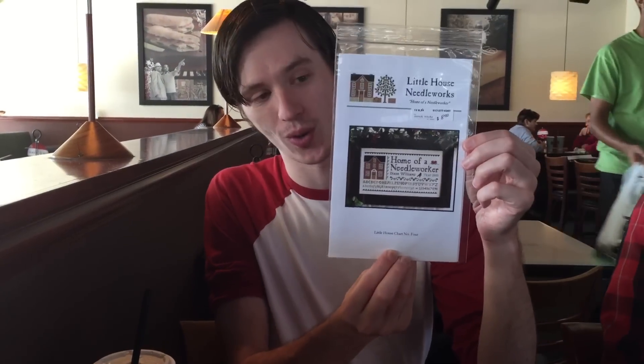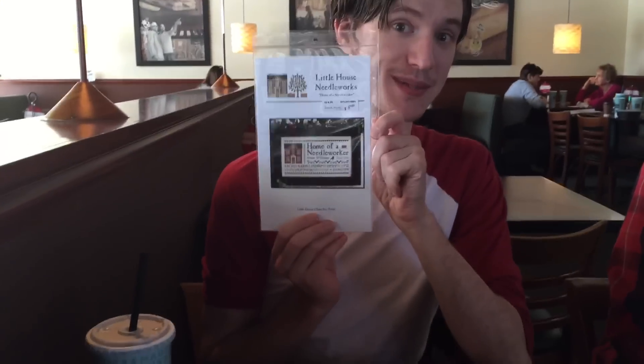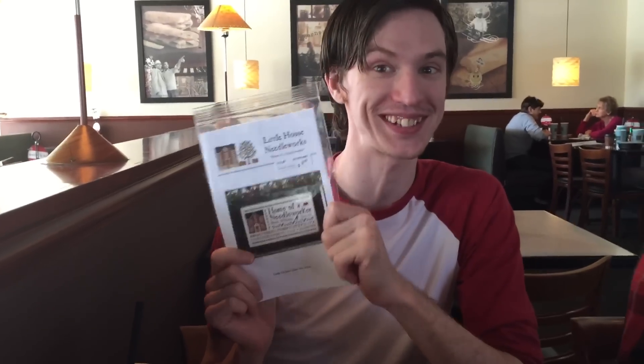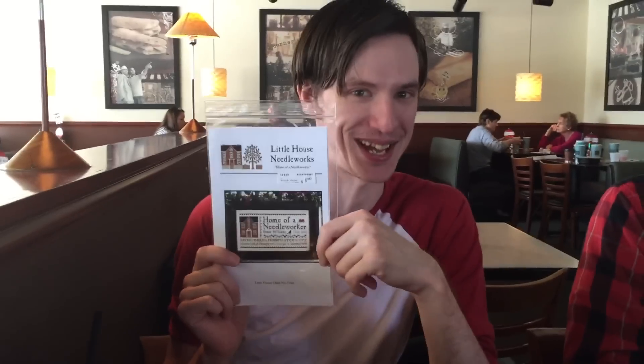I of course got needles, like I said I was going to. I was gonna get bobbins but they were out, so I got needles. I got the Little House Needleworks 'Home of a Needleworker' number four, and I may actually stitch this with Diane Williams' name in there, because I wonder how many people stitch this and don't realize it's supposed to be their own name.